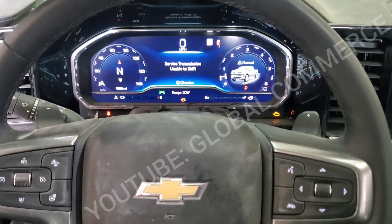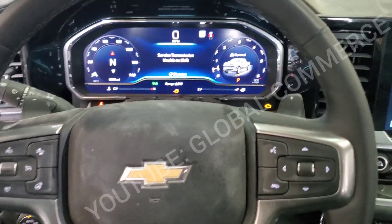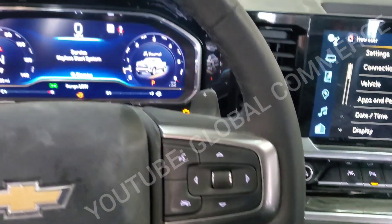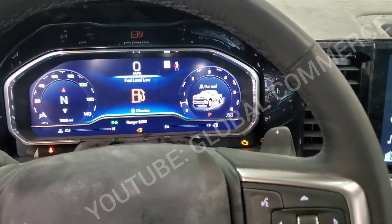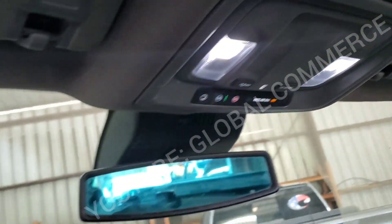Alright guys, we got a good one today — 2023 Chevy Silverado 5.3 liter. The customer called out that we have a check engine light. They worked on the interior, removed the back seat and the headliner, and once they put everything back the truck started having problems.